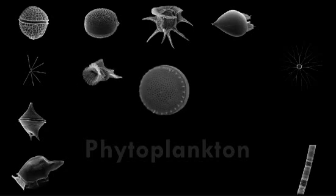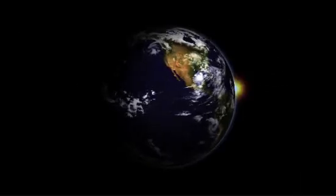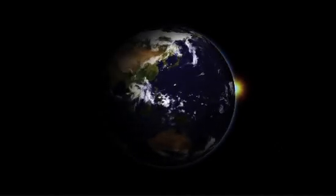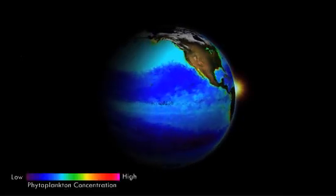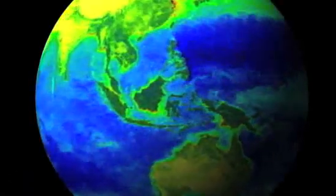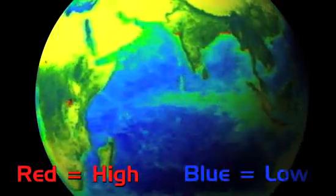To study phytoplankton, scientists can use microscopes up close or satellites far above. From space, you and I would see Earth like this. But some satellites see Earth like a dance of rainbow colors. In this case, the colors represent the concentration of phytoplankton in the ocean — red is high concentration, blue is low.